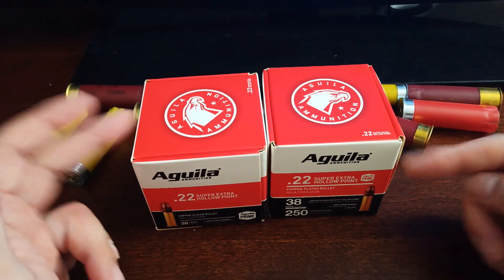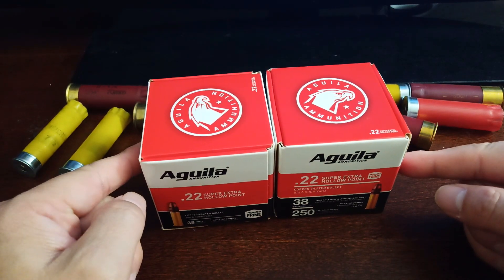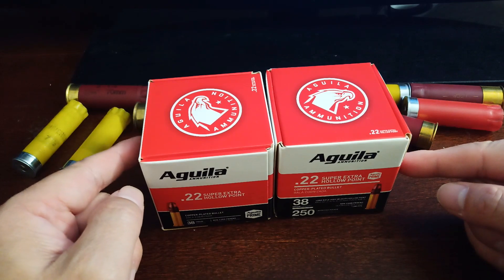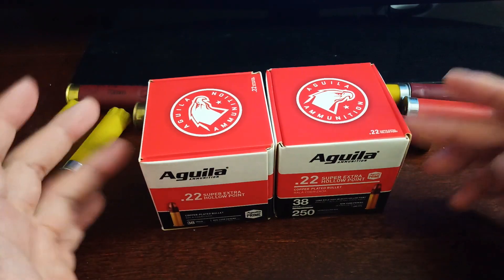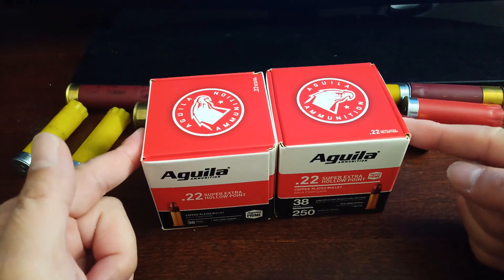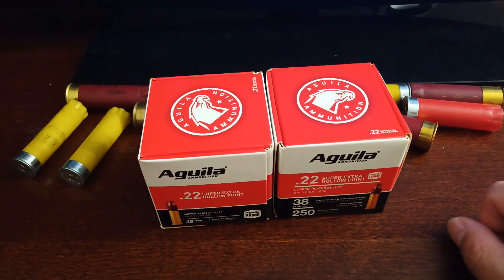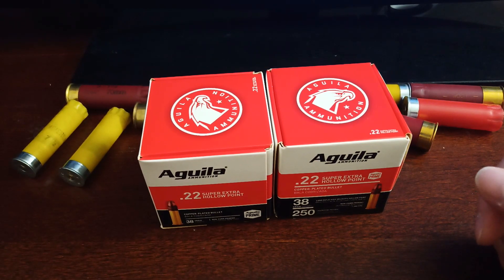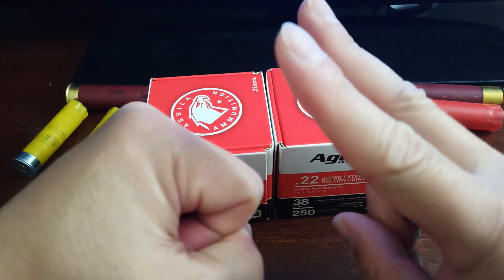Here are the two boxes I picked up. With my newsletter discount, it was $22 a box, but there was a two-box limit to get that deal. After taxes everything came out to close to $25 per box, which works out to 10 cents per round. Thanks for watching — peace.